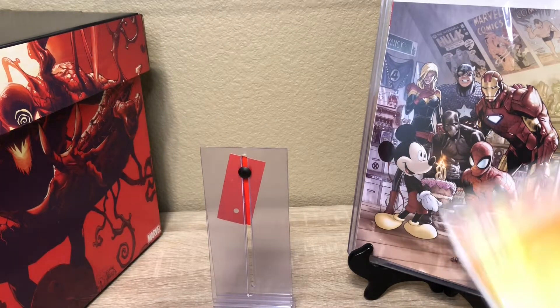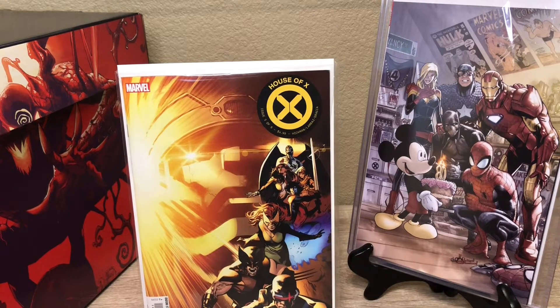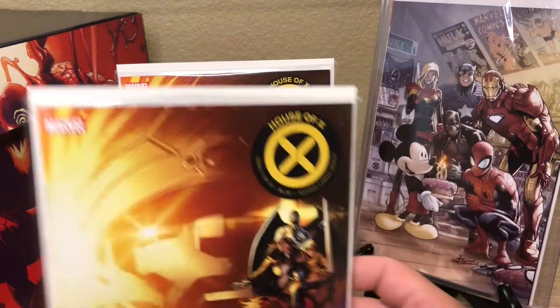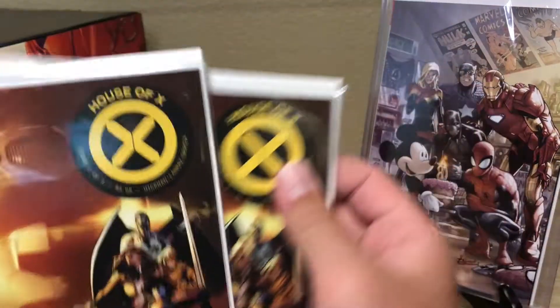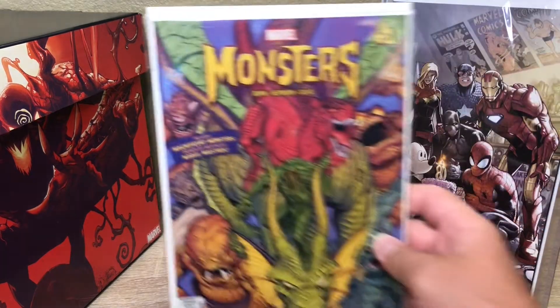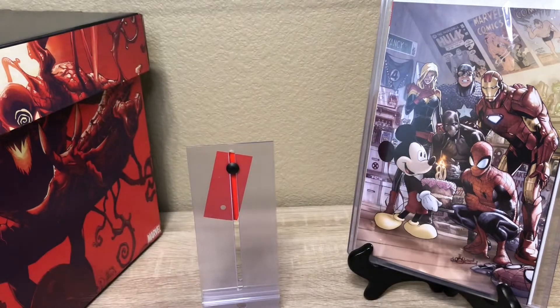I also got Cover A — House of X issue number three, picked up two of those. I know the virgin cover of this one was already going for like $50 on eBay. Monsters issue number one — this is from Marvel as well, it came out today. It looked interesting so I snagged that one up.